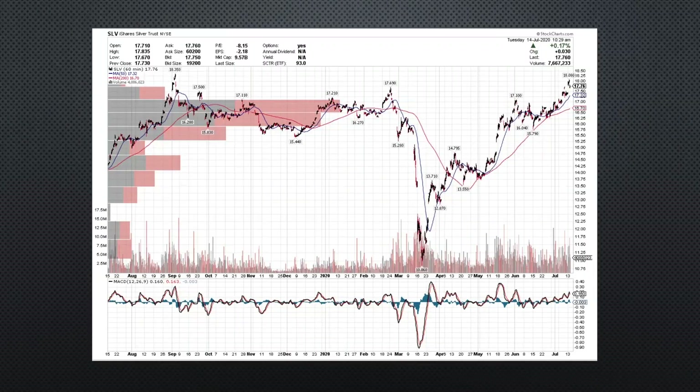My first chart for today is Silver — SLV. I have the hourly chart here with volume overlaid. You can see that we've really broken out from an area of resistance around that $17.30 mark, which is right at our 50 simple moving average. We broke out from it and we have a bit of a cup and handle here on the chart as well.